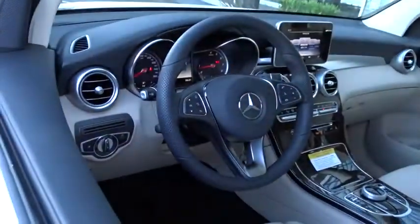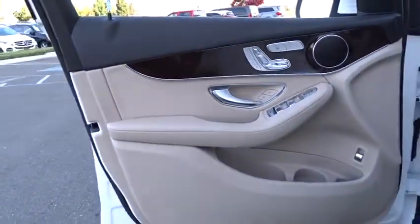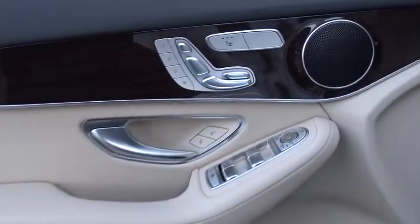Stability control, leather wrapped steering wheel, Bluetooth, power steering, adjustable steering wheel, auto dimming rear view mirror, keyless start, cruise control, four-wheel disc brakes, floor mats.